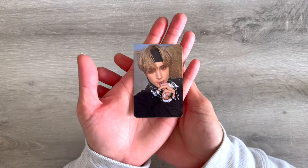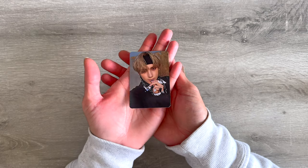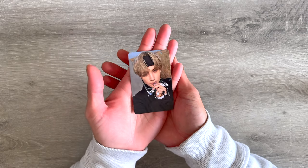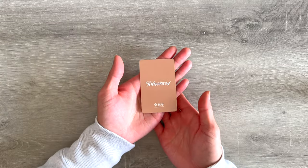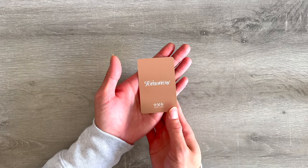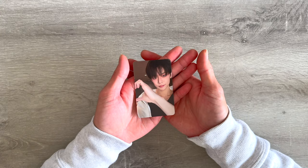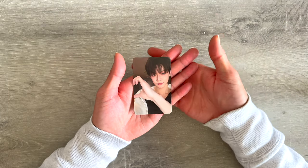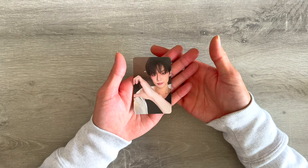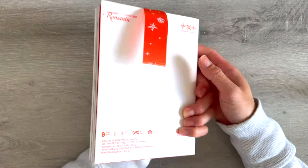For the album version photo card, I pulled Huening Kai — yay! Look at him with the guitar pick and his chains, so cool. Love his hair too, such a good hair color for him. And then for the Target exclusive, I pulled Yeonjun — how cute! I think from the previews Soobin completes the other half of his heart, so I hope I get Soobin. So cute! All right, next we have the second version — the Romantic version.